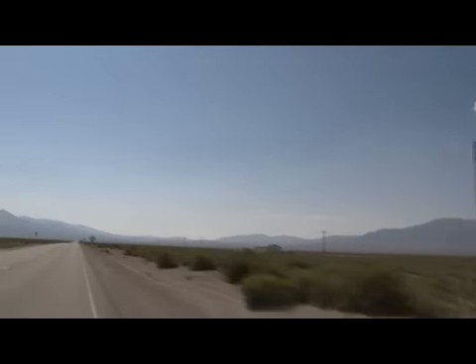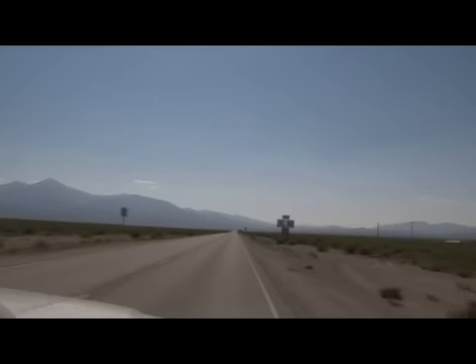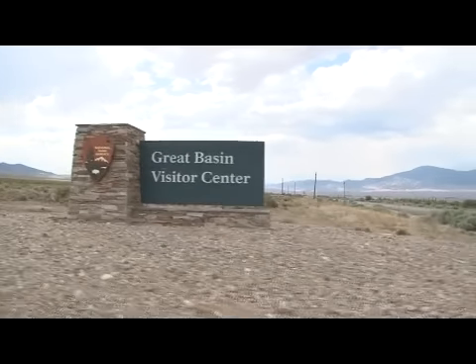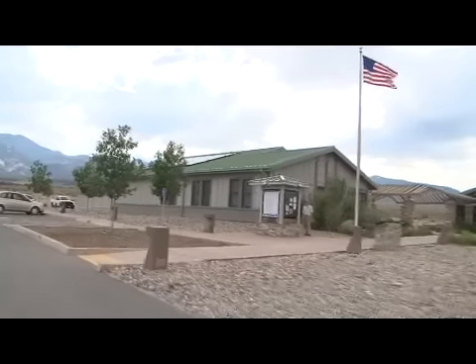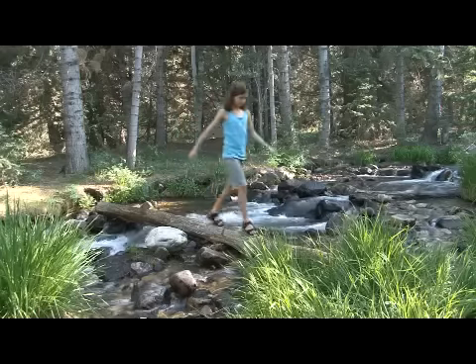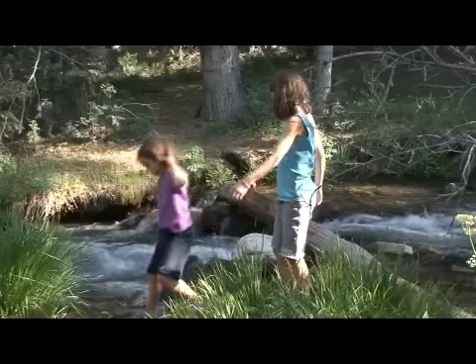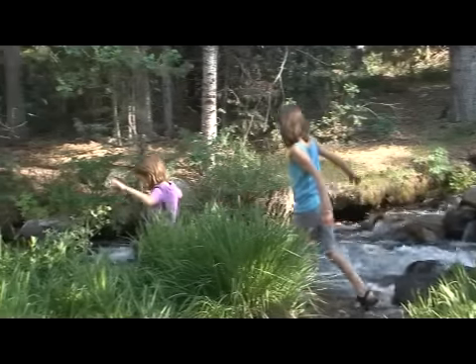We spent a couple of nights there last year, promising to come back this year to spend a whole week. Before heading up into those mountains, we stop in the visitor center. We've been anticipating this visit to Great Basin since we drove away from it last year, and we're ready to settle in for a week without any driving. The kids are excited to find out that our campsite from last year is available.